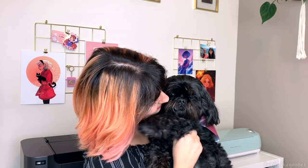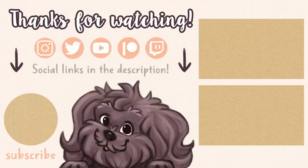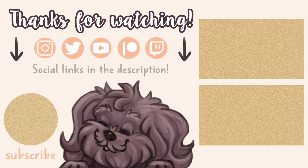That's pretty much it. I will talk to you in the next video. Bye! I'll see you in the next video. Bye!